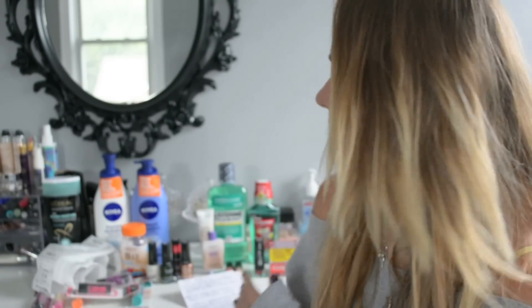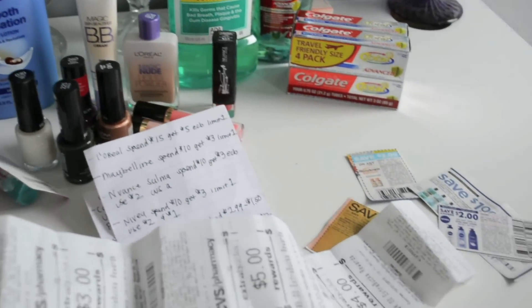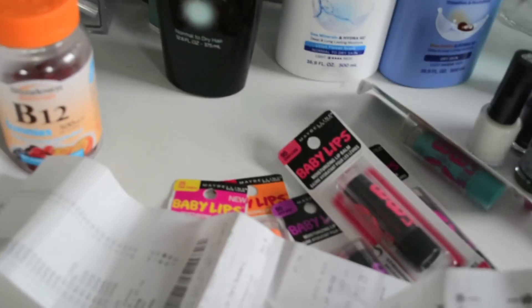Hey guys! Today's video I'm going to show you how I got all this stuff at CVS for pretty cheap. I did two separate transactions because they had sent me a 25% off coupon to my email. I have my ExtraCare book, my CVS card registered to my email and I get those coupons all the time. So if you don't have it registered, you should.